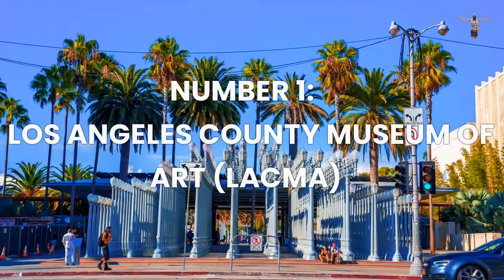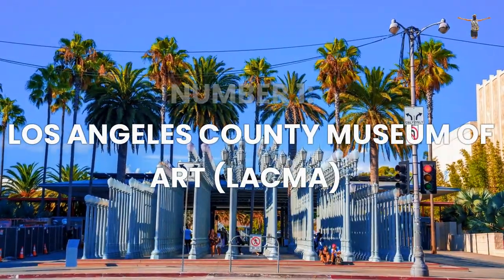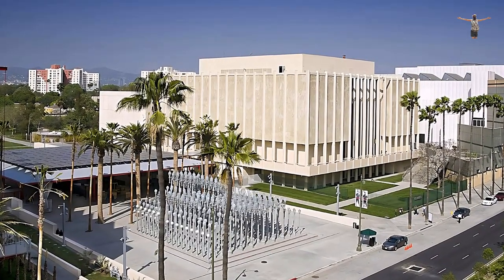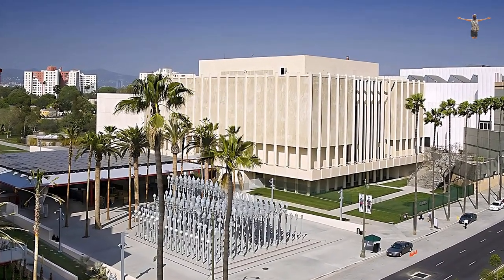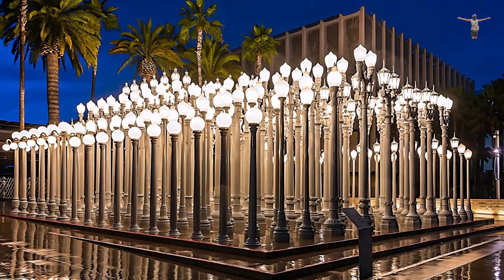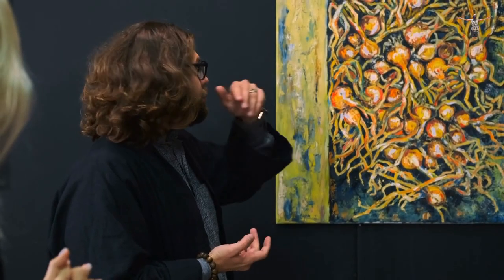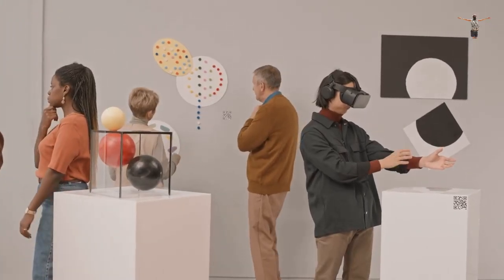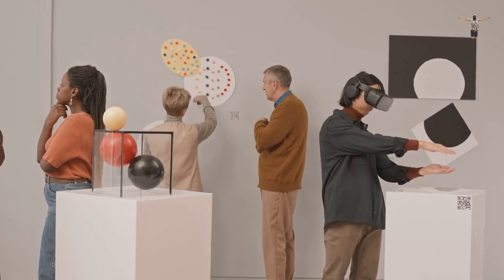Number 1: Los Angeles County Museum of Art, LACMA. The Los Angeles County Museum of Art, LACMA, is a world-renowned art museum located on Wilshire Boulevard in Los Angeles. The museum boasts a collection of over 140,000 objects, spanning from ancient times to contemporary art. Visitors can explore the exhibits and learn about art and cultures from around the world.